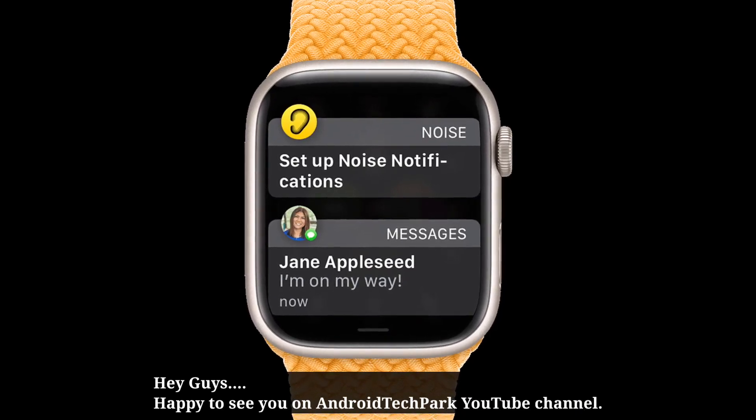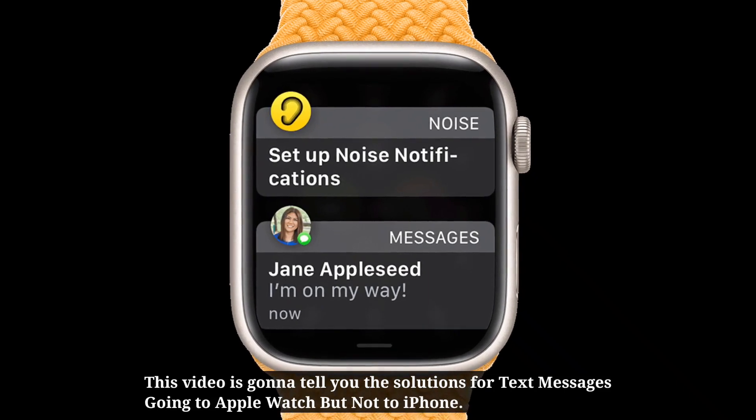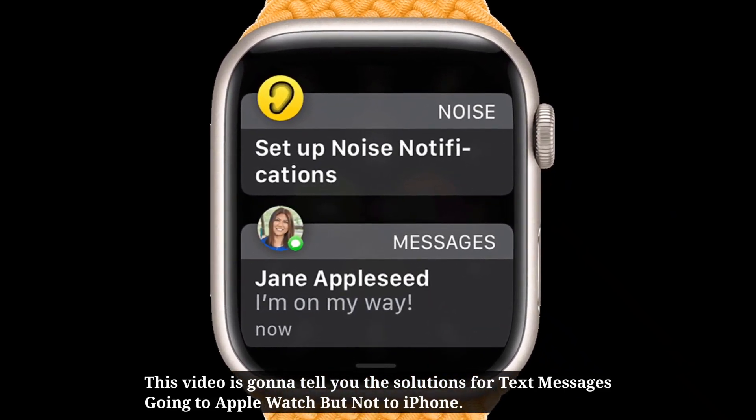Hey guys, happy to see you on Android Tech Park. This video is gonna tell you the solutions for text messages going to Apple Watch but not to iPhone.